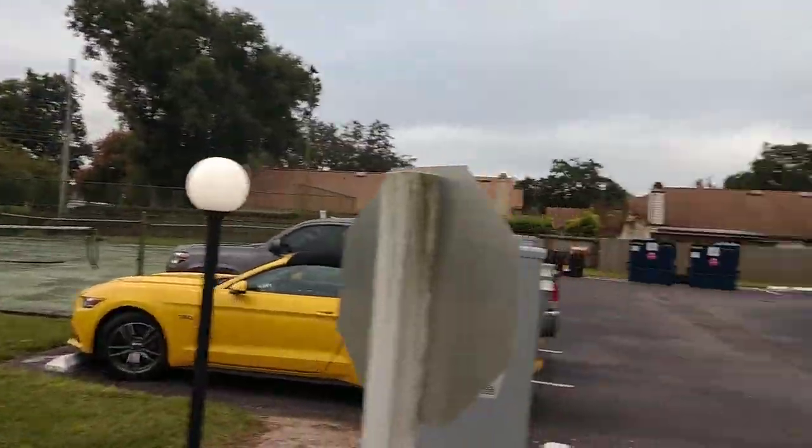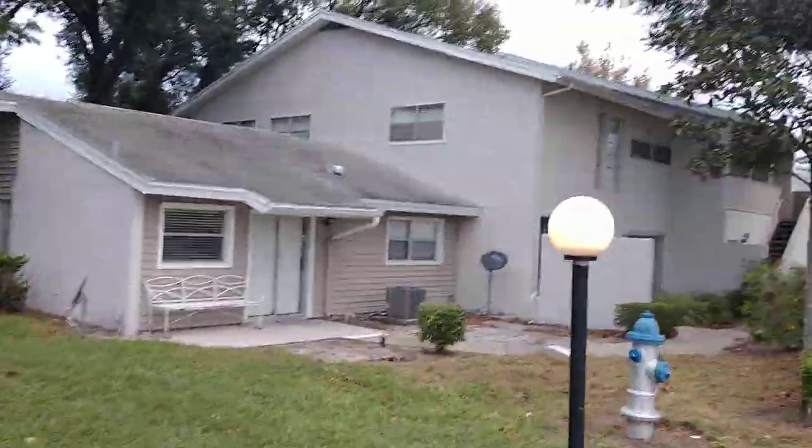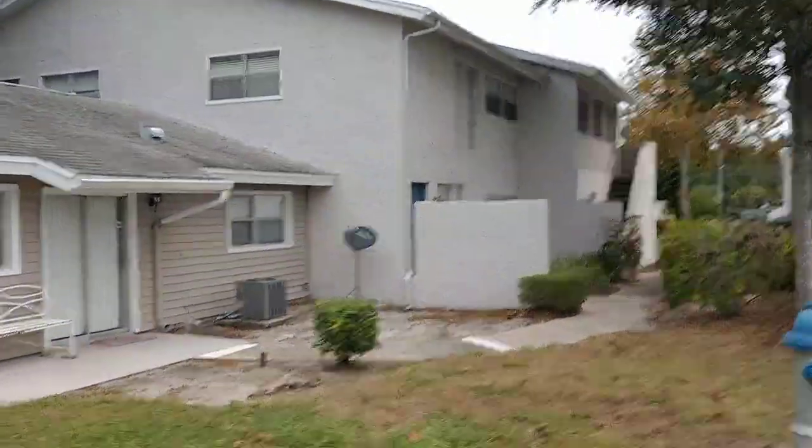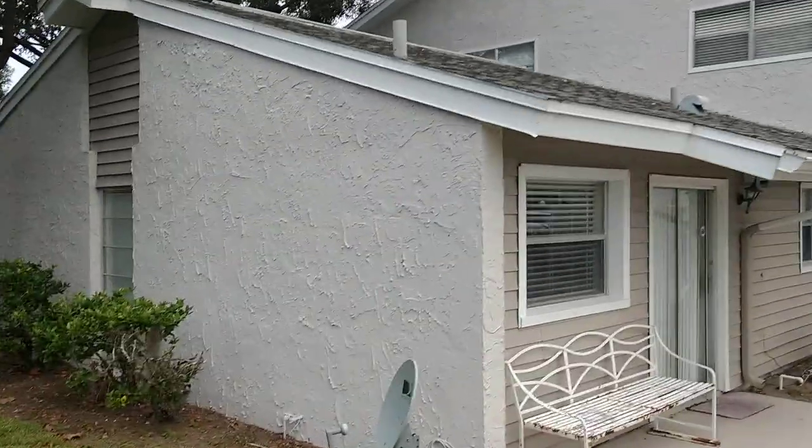Like tennis — here we are. HOA is $255 a month. What do you get for that? You get the tennis courts and all the exterior maintenance and landscaping, including the roof. They'll cover that as well.